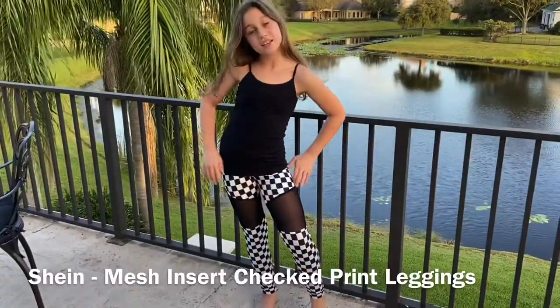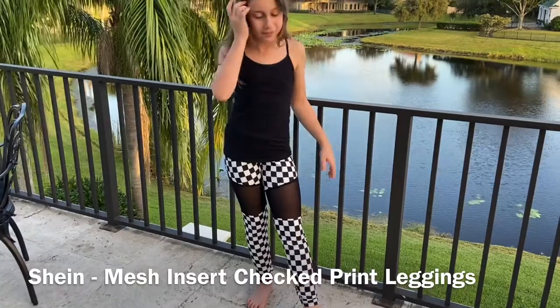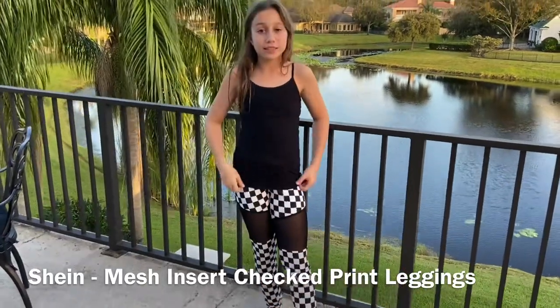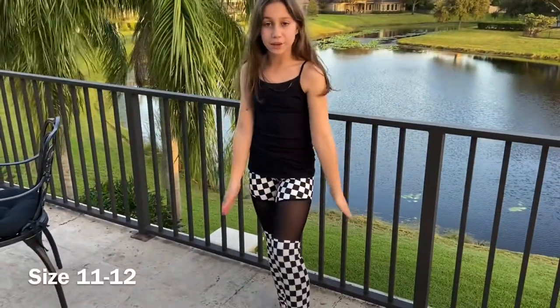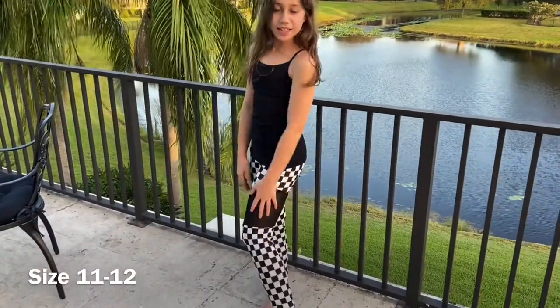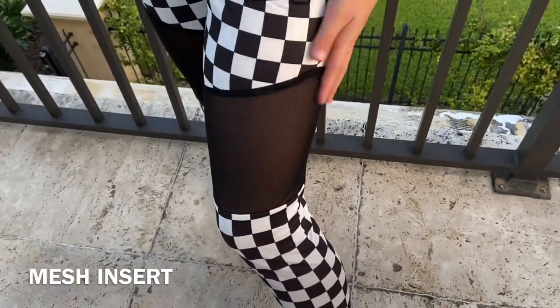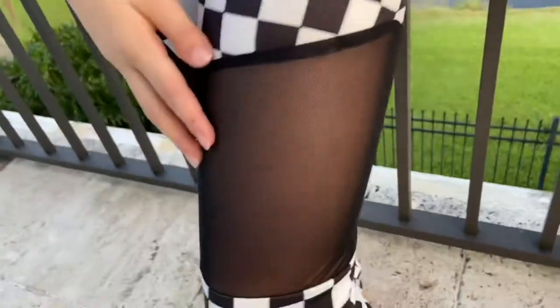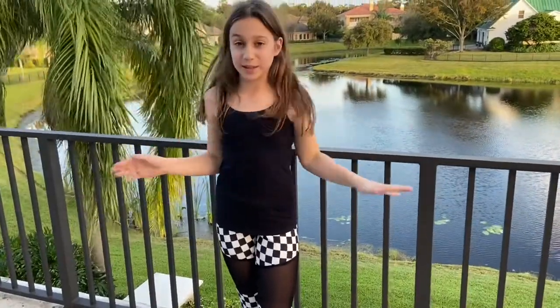These pants are the mesh insert checked rib leggings from Shein, and the top is the simple cami from Justice. The pants are a little big on me but these are size 11-12. I love how it has a see-through panel right at the thigh area, and I love how it has checkers.